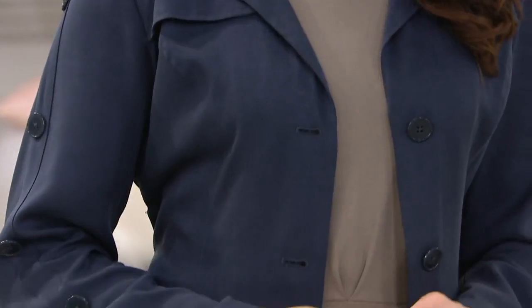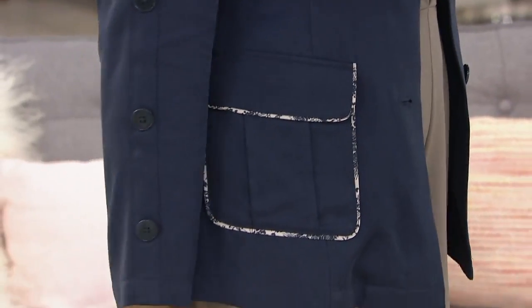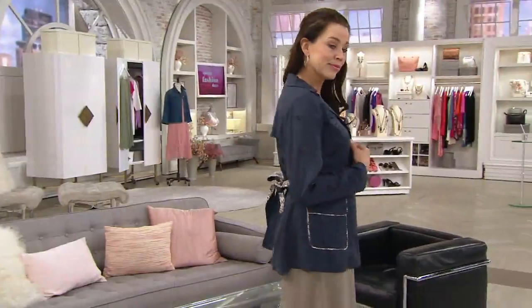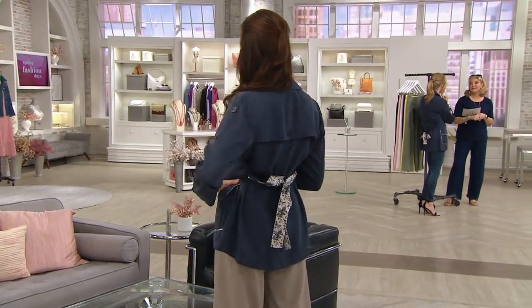Are you excited about this? I'm excited. I live in LA, so it's always lovely, but I love spring fashion, so yes — and I'm so excited about this trench coat. This is beyond. You have outdone yourself with this.